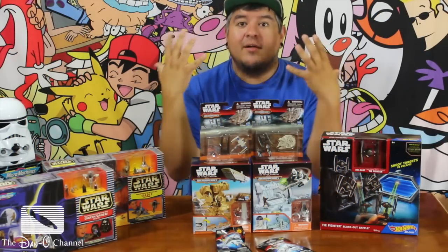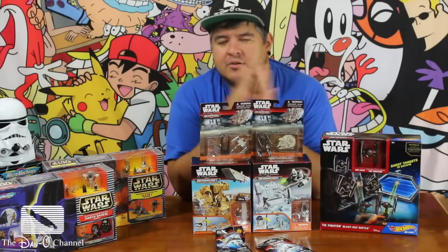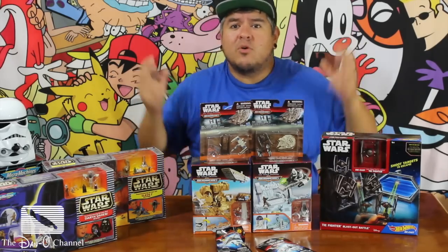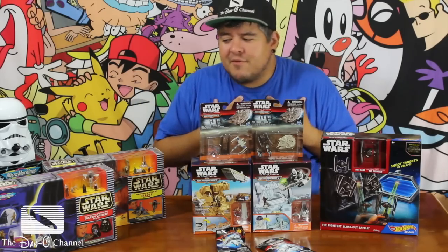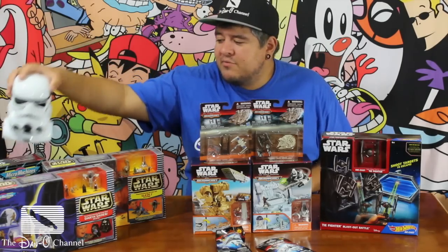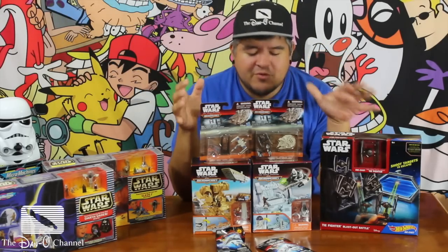Hey everybody, welcome to the Dano channel. I am Dano, and welcome to Force Friday. You guys seem to like my toy unboxing video where I opened up all the new Jurassic World toys, and even me playing with Jurassic Park toys in the park with kids. You guys seem to like that quite a bit, so I figured why not do more toy unboxings, because they're fun for me. In the last video I did, you might have seen me unbox this Stormtrooper Micro Machine set from the early to mid-90s. And I'm back with more Star Wars Micro Machine sets.